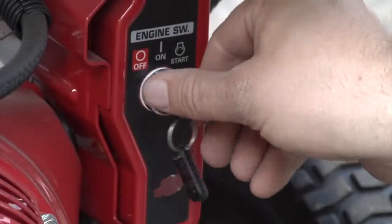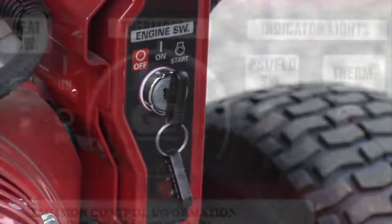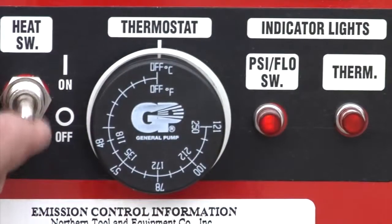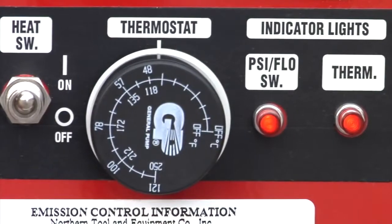The easy start feature prevents pressure build up for faster, more convenient starts. A sight glass lets you quickly check pump oil, while the diagnostic lights indicate proper operation.